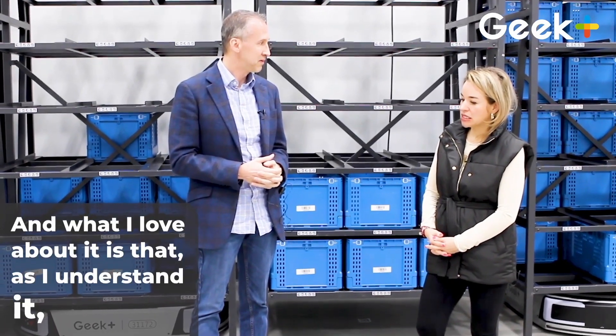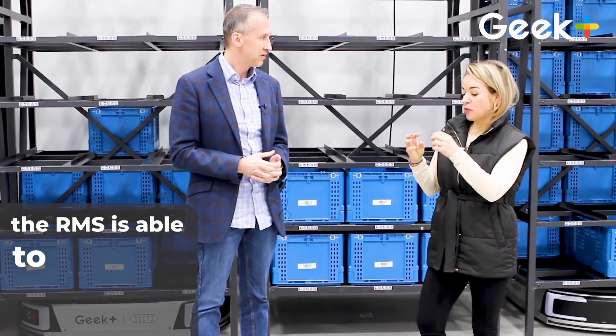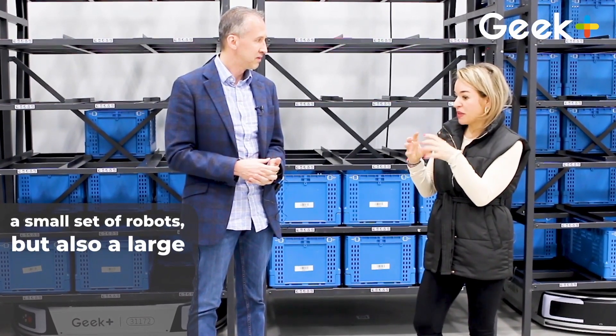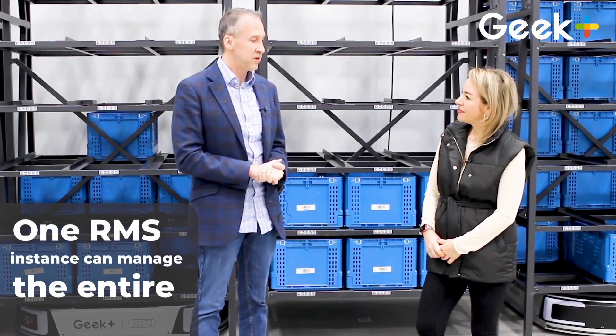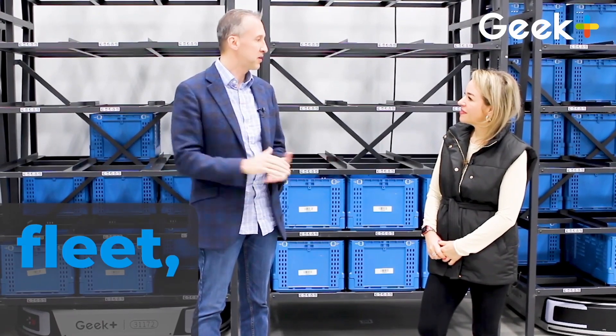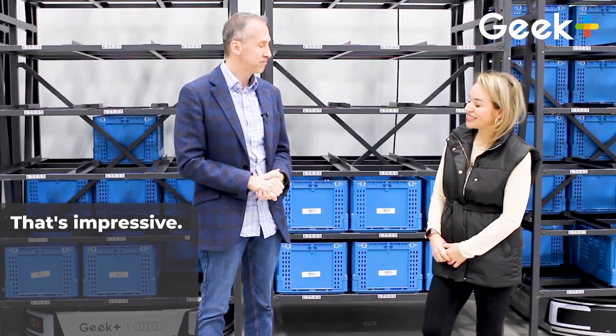What I love about it is that, as I understand it, the RMS is able to control a small set of robots but also a large fleet of robots. Exactly — one RMS instance can manage the entire fleet, whether it's a handful of robots or hundreds of robots. That's impressive.